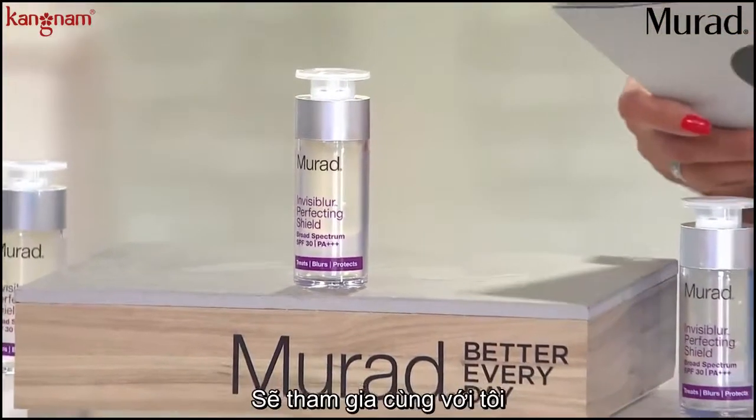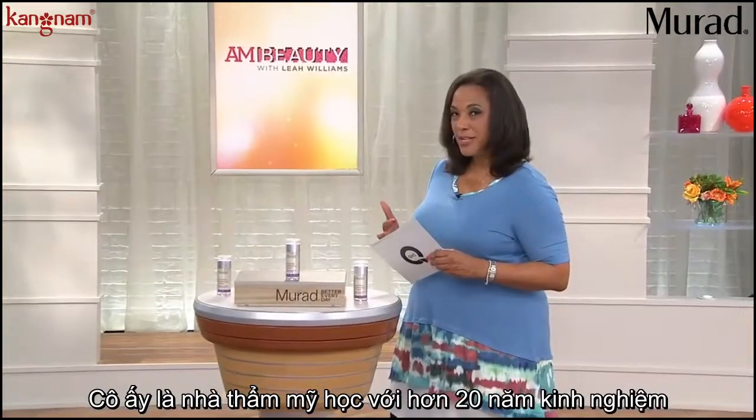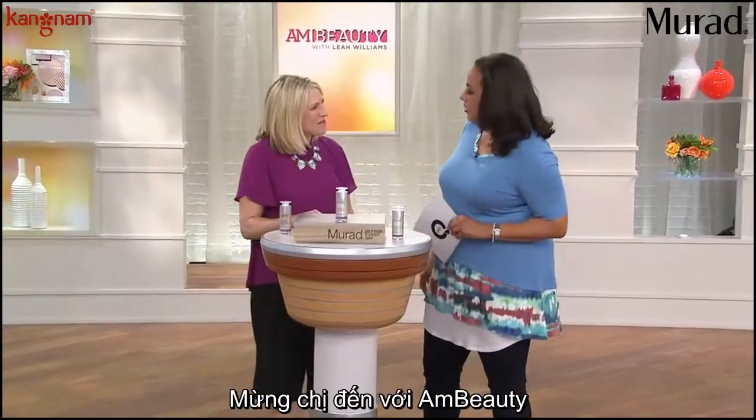Let me introduce you to Sharon Bose, who's joining me. She has been an esthetician with over 20 years of experience, and she's our expert for Murad. It's great to have you back — wonderful to have you in Invisiblur, thank you so much.